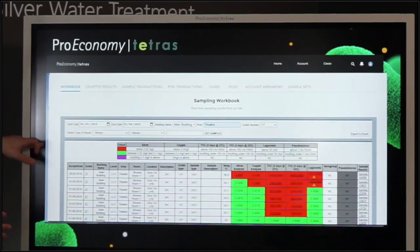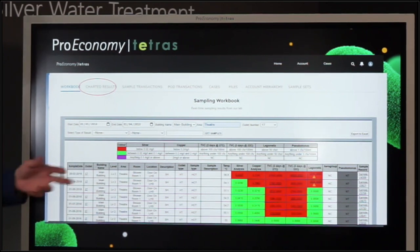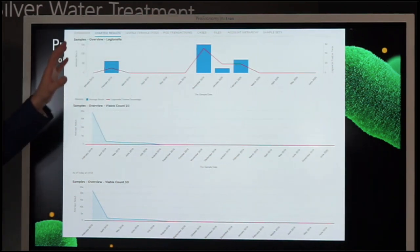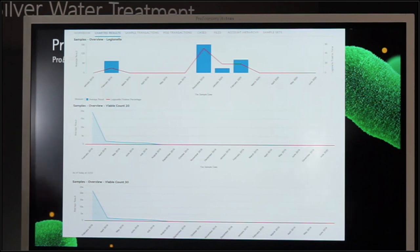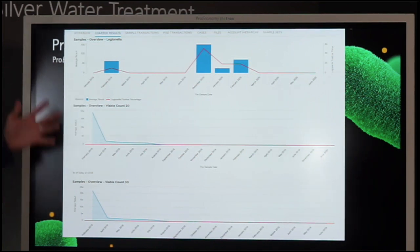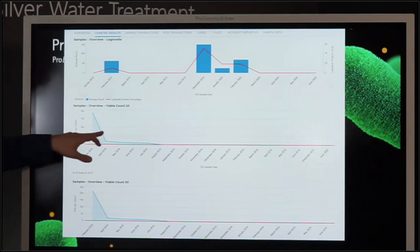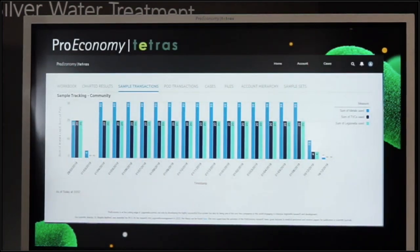The portal also displays charting results — general statistics of your water sampling across your building. This includes the average legionella count across all outlets combined, the average legionella positive percentage (positive readings versus total samples taken — so you know how much you're failing), and the average TVC count within the building, showing how much bacteria you have in your water system in general. You also have sample transactions — how many samples of each type you're taking each time — which allows you to keep track of how many samples you're taking and therefore how much money you're spending on them.